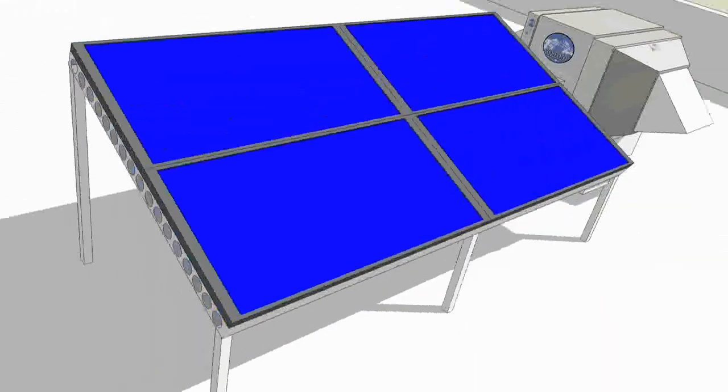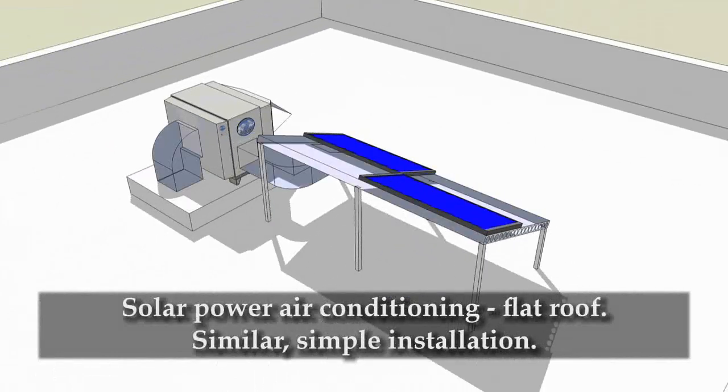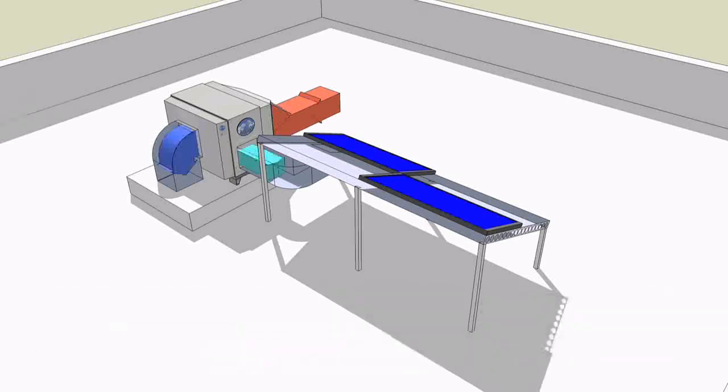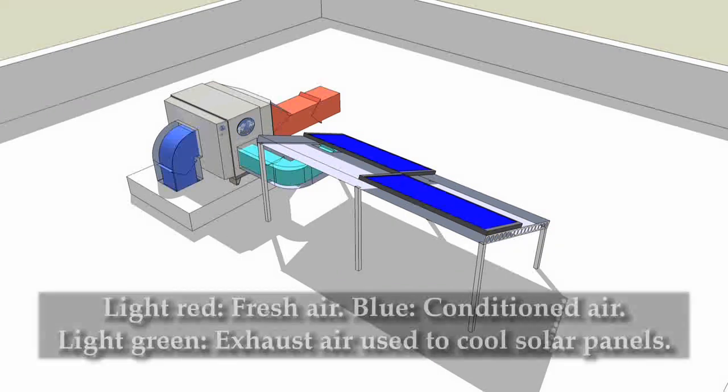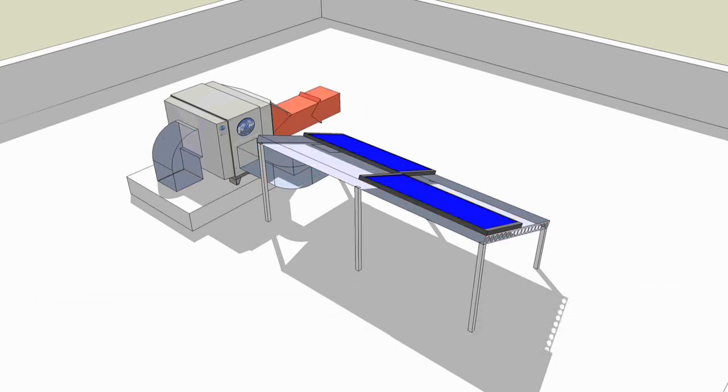Solar photovoltaic panels on a building with a flat roof can be installed horizontally or on a frame that angles them more toward the sun. Either way, the Coolerado exhaust air can be used to cool the panels in a similar fashion as a steep roof application. Fresh air, represented in light red, is drawn into the air conditioner. The conditioned air, in blue, is ducted to the building occupants below. The exhaust air, in light green, is ducted behind the photovoltaic panels to increase power generation.